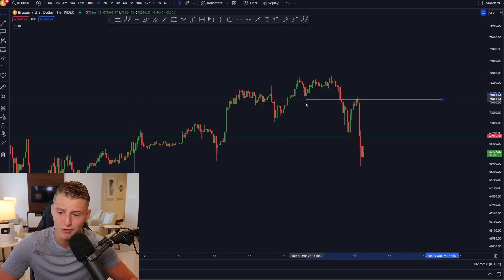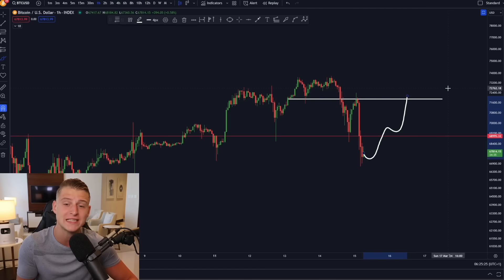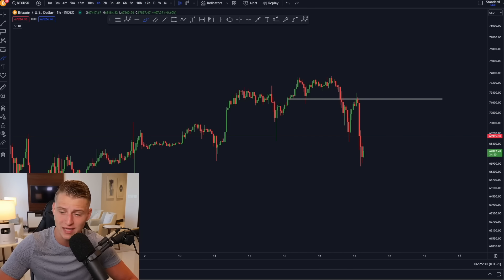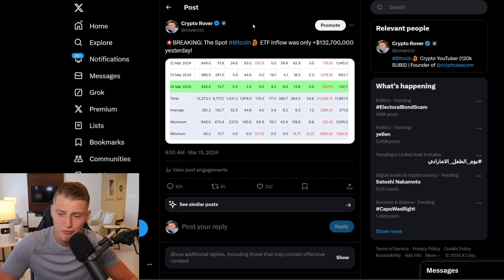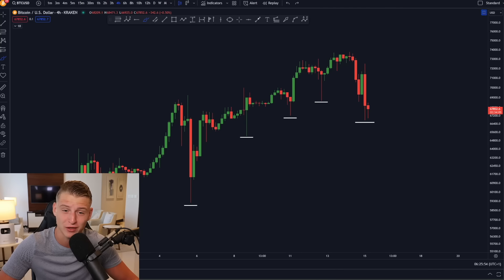That key level is going to be $71,800. Previously it provided massive support for Bitcoin, and right now you can clearly see it is acting as resistance. As Bitcoin bounces back towards the upside — which I do believe is going to happen — we'll likely find resistance around that level. Yesterday we also saw very low spot Bitcoin ETF inflows: Monday saw more than $1 billion, Tuesday saw more than $680 million, but yesterday we only saw a net inflow of about $132 million.